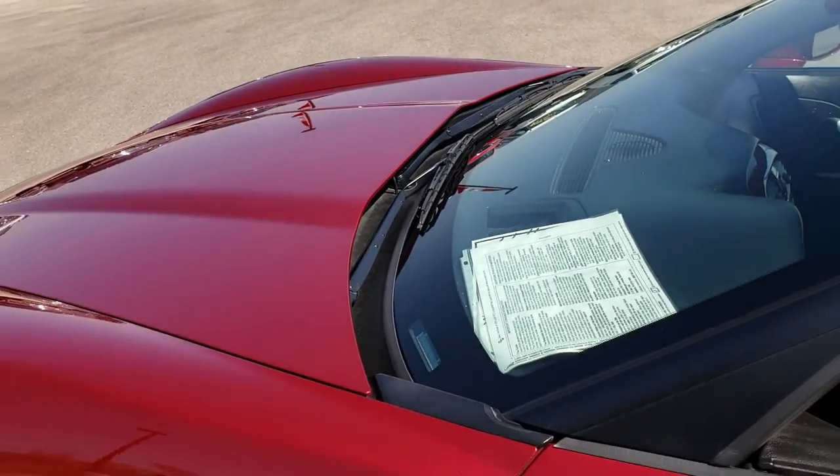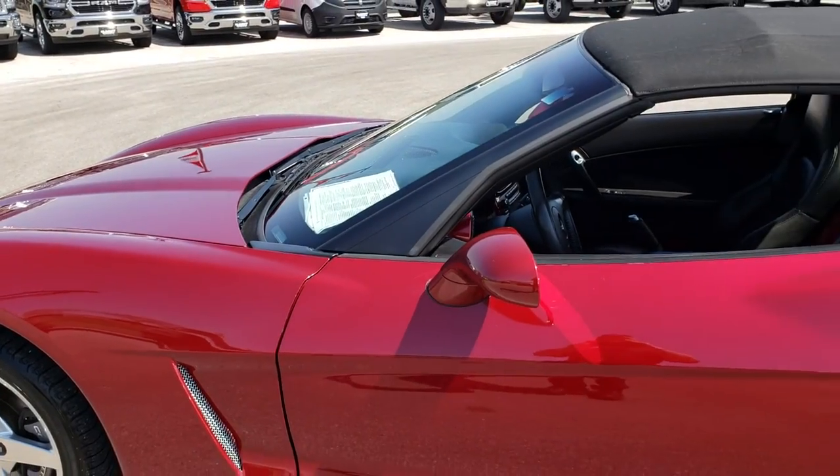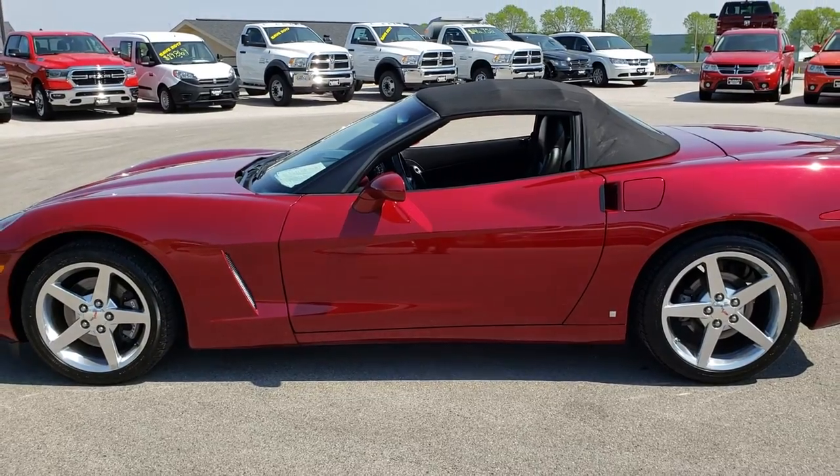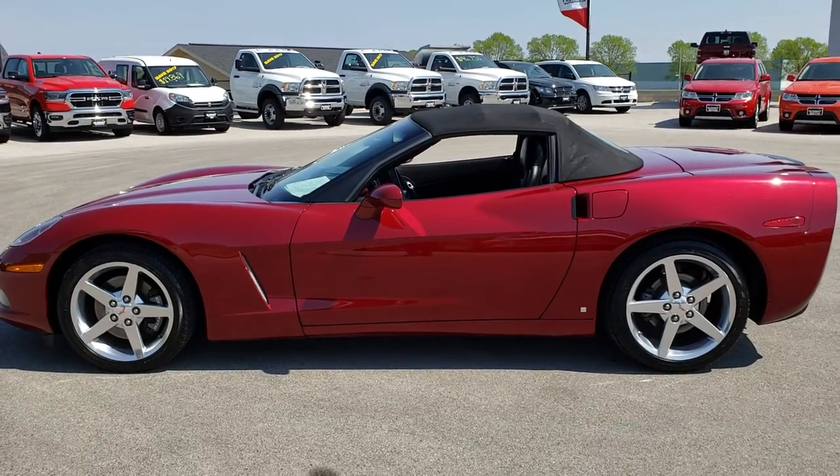This car has been fully safetied and inspected by our service shop. It has a fresh oil and filter change, all the fluids have been checked and topped off. The car is 100% ready to go.